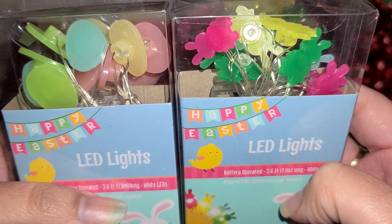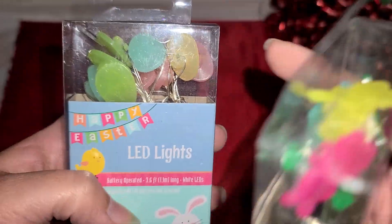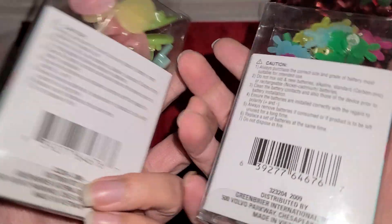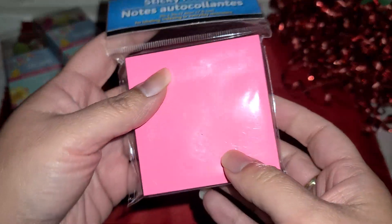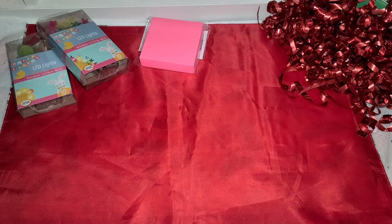So I found these little light-up bunnies and Easter eggs. Those are really cute and I'm happy I found those. I still want to do some little post-it note projects but I haven't gotten around to doing it, so I picked those up for that.